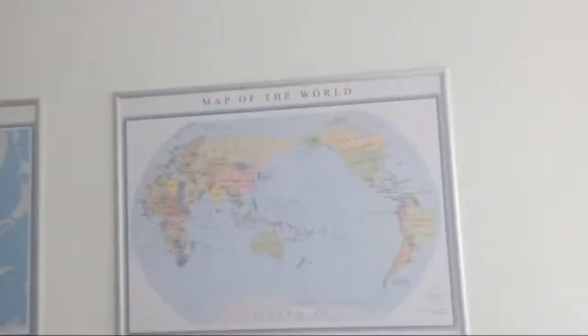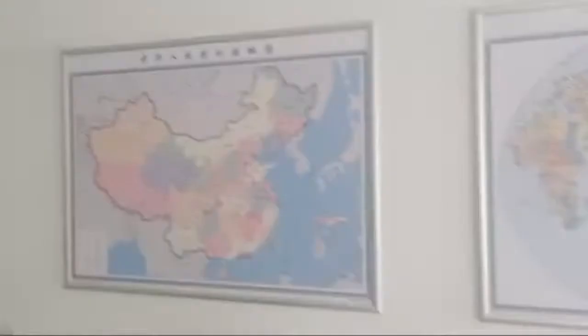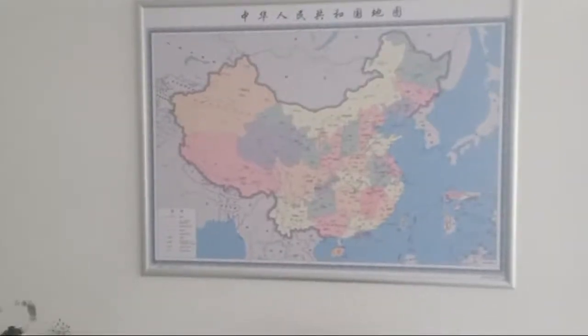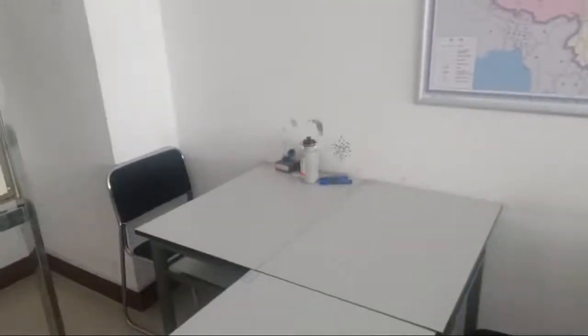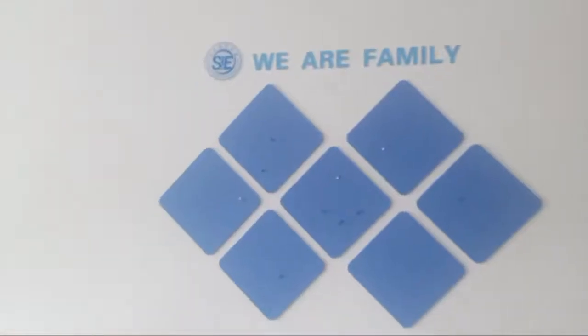In every class there is one world map in English language and one Chinese map in Chinese language. Here is the tier of the teacher and this is the desk of the teacher — ink, pen and reservoir. This is the display of the whiteboard. Safety mirrors for prevention of pandemic is written here. A inspection booklet and this is the display board.